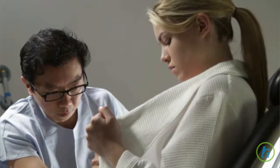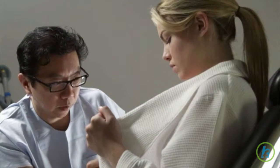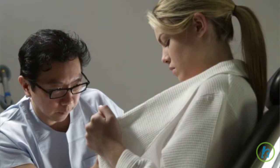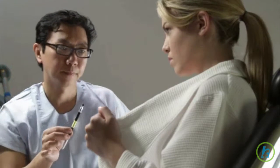Following a mastectomy, or the surgical removal of breast tissue, many women choose to have breast reconstructive surgery for both emotional and physical reasons. Sometimes, the skin where the breast has been removed needs to be stretched before the reconstructive surgery can occur.